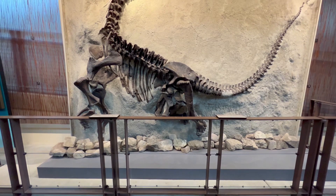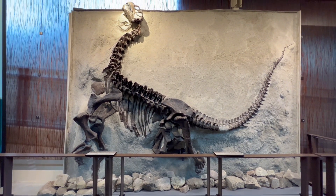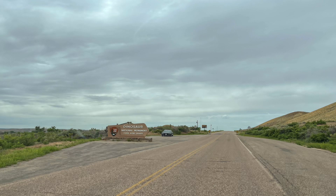Aside from the dinosaur fossils, the monument also boasts stunning landscapes with deep canyons carved by the Green and Yampa Rivers, as well as opportunities for hiking, camping, and river rafting. It's a fascinating destination for anyone interested in paleontology, geology, or simply the beauty of the natural world. And you could actually touch a real dinosaur bone, which I did.